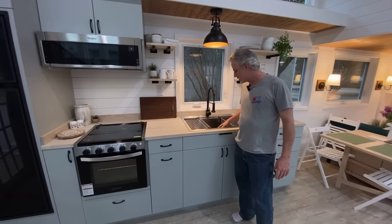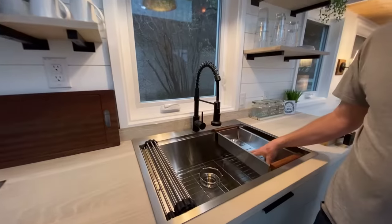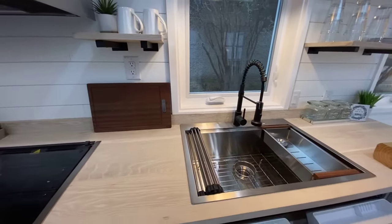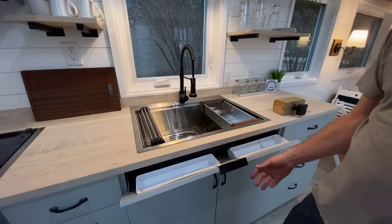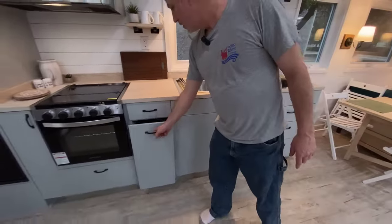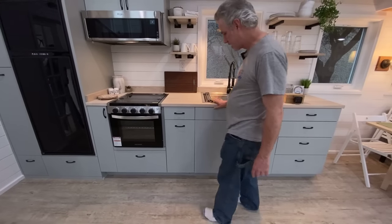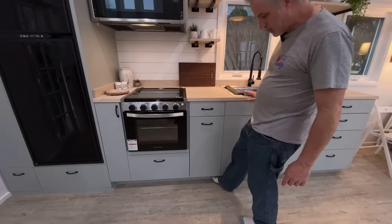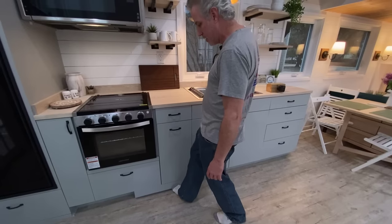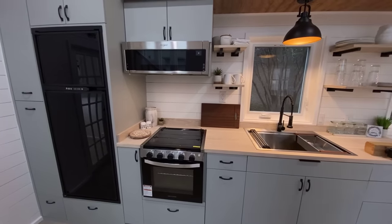We'll start with the kitchen sink — it's a 32-inch stainless steel kitchen sink with built-in accessories. It has a lip where you can hang a drying rack and a rinsing station, a rinsing rack inside, a little cutting board that fits in there too, and a small pullout for your sponges. There's a trash can here on the pullout, and the drawer above it has toe-kick drawers down below that pop out for extra storage.